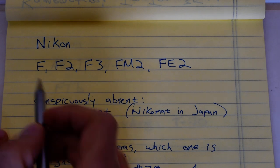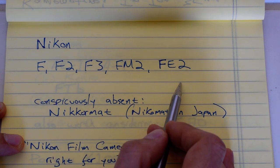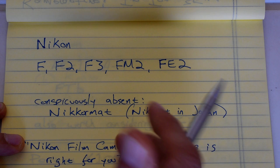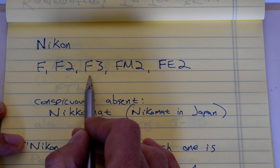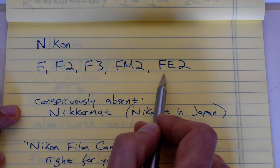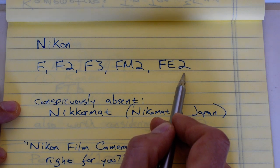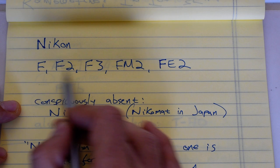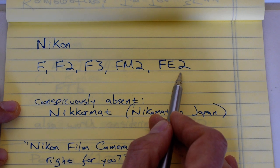The most popular Nikon cameras on the list are the F, F2, F3, FM2, and FE2 — all outstanding cameras. I personally own three of these five, and these are indeed probably the best film cameras Nikon made, at least with mechanical film advance. If I were counting autofocus cameras, I would put the F100 and the F6 on the list. You might also add the FM3A, but that's going to be even more pricey. These are phenomenal cameras, but you're going to spend a couple hundred bucks at least for one in decent condition.